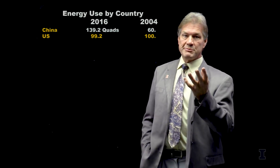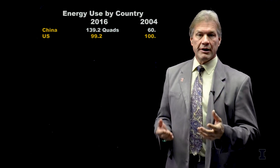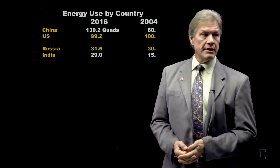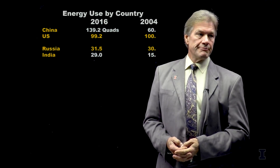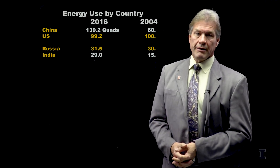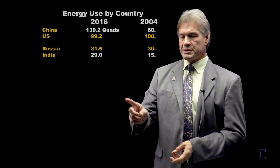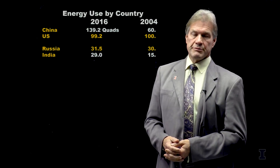There are four times as many people in China as in the United States, and clearly they want to rise to the same standards of living, which generally means the same energy use. Next down we see Russia — no dramatic changes. But then we see India, which also has around four times as many people as the United States and is still a more energy-poor economy, but it's on the move. I would expect India's energy number to grow over the next decade or two in a similar manner to how China grew.